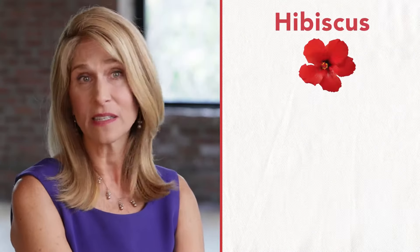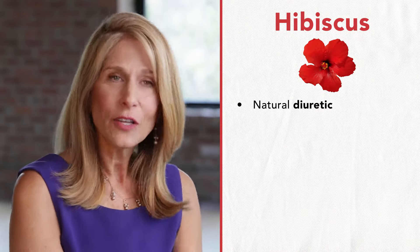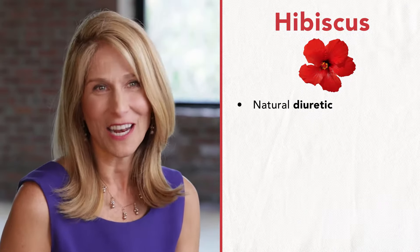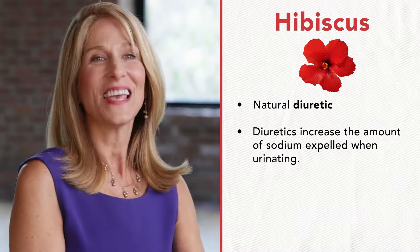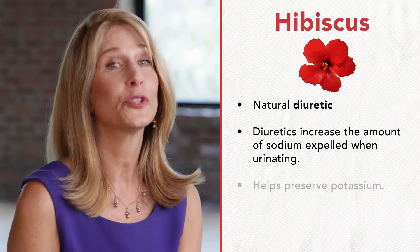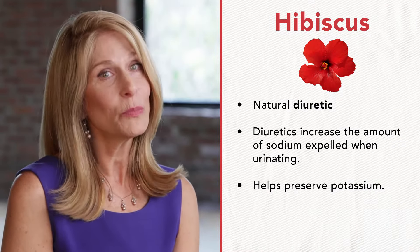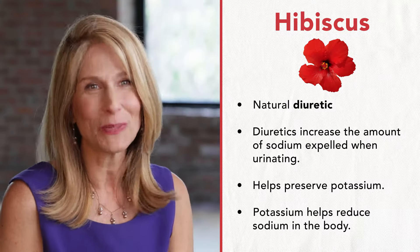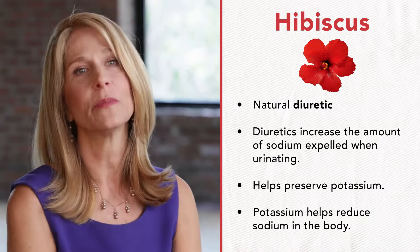The next ingredient is hibiscus. Hibiscus is a natural diuretic, and one of the things doctors will prescribe for people who have issues with blood pressure is a diuretic — and hibiscus is a natural form of that. Aside from helping to get rid of some sodium in your bloodstream, it also helps to preserve potassium. And potassium is actually almost as important as sodium in normalizing blood pressure; holding on to potassium is as important as getting rid of sodium.